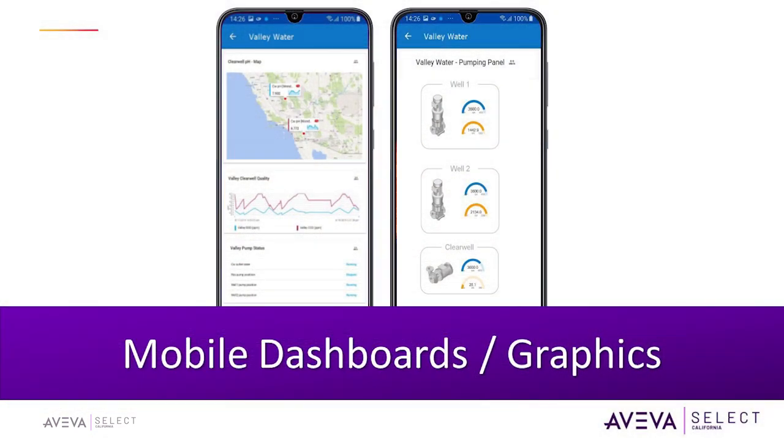An important point regarding security is how we publish data to Insight. Your control layer or control network — say you have an Aviva Historian and an Insight publisher — pushes data from InTouch to Insight through a DMZ secure link. It is a single outbound-only port, 443 by default. There is no inbound connection, so it's not two-way communication. It's read-only, so you're not expecting any data to be written back down to your control layer.